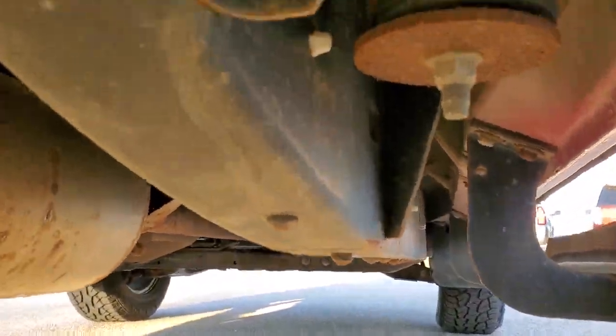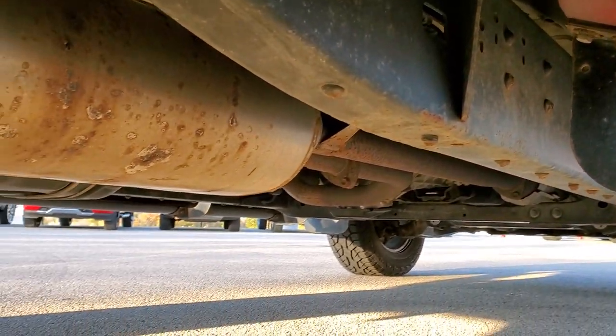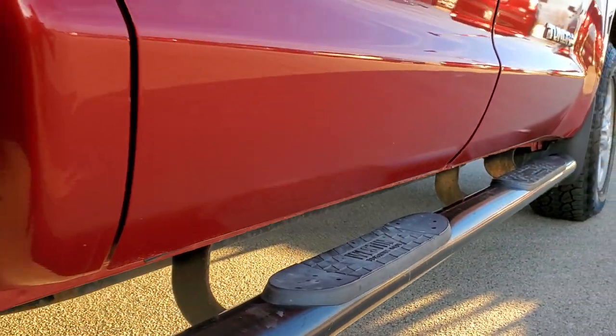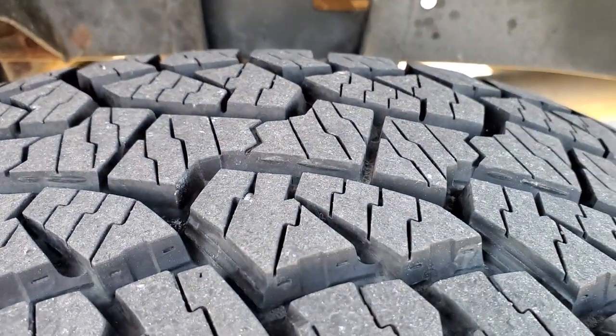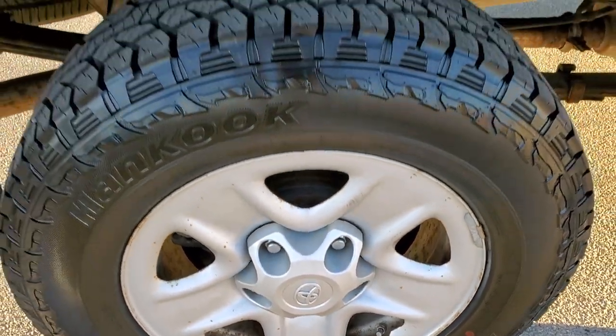Frame and underbody is in really nice shape as well. Looks like it has all the original exhaust, lower rockers all look really good. Frame back here looks good as well. And the back tires have just as much tread as the front tires. This back rim, same condition as the rest.